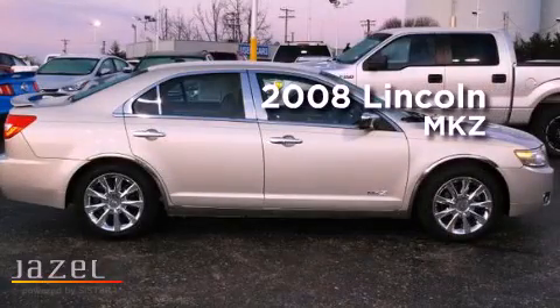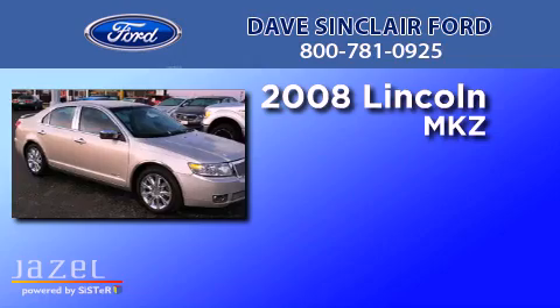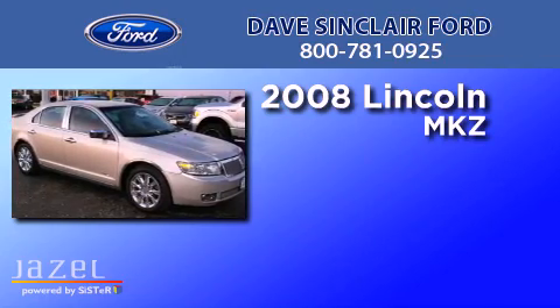This is a 2008 Lincoln MKZ. It has a 3.5-liter six-cylinder engine and an automatic transmission.